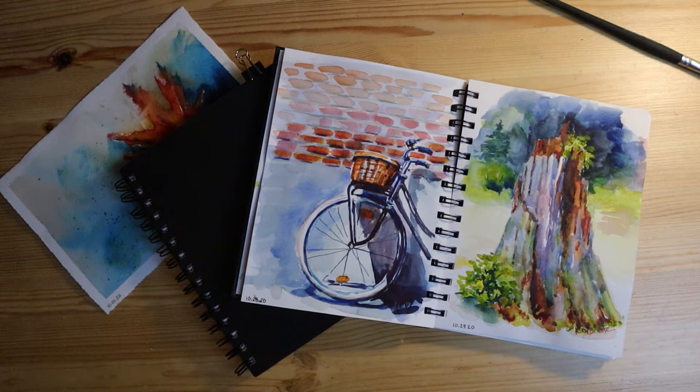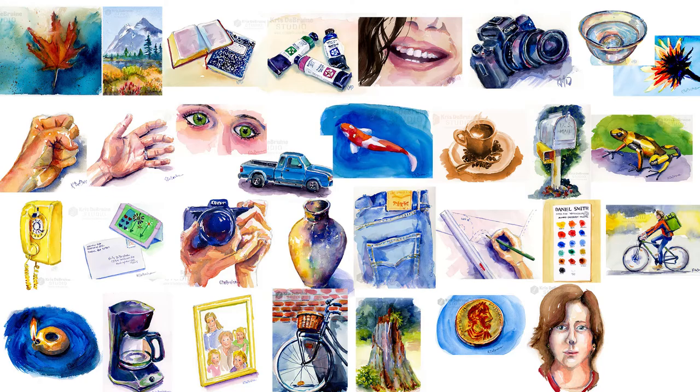Welcome back to my channel. It's been a while since I've put out a video, and that's mostly because for the last month, the month of October, I have been doing a challenge, a paint every day challenge called Washtober.